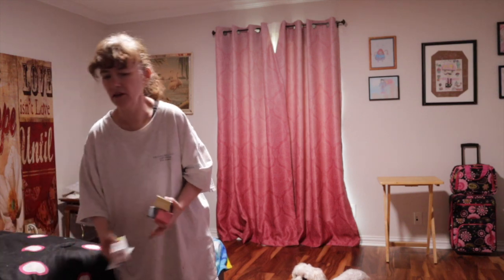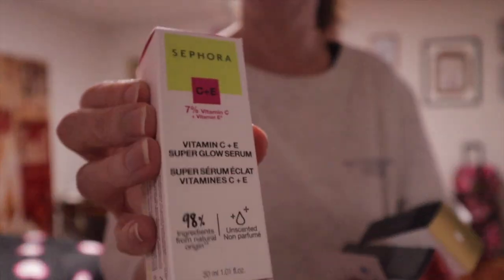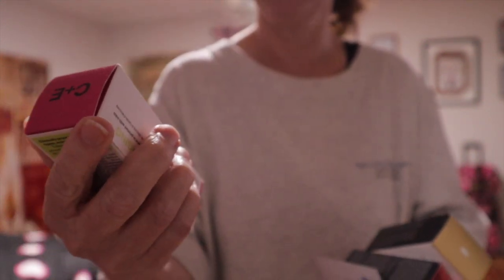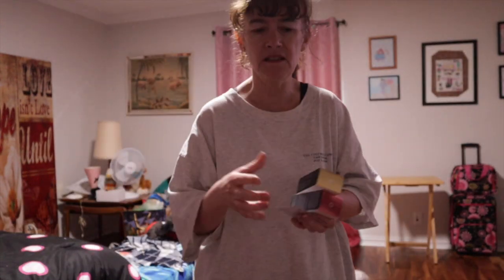Now I got some new products and tried-and-true. This is the vitamin C serum I've been using — I love it. It's a great mixture, it's vitamin C and E super glow serum, and it's just nice. I have sensitive skin and it's delicate, and it doesn't hurt my skin.